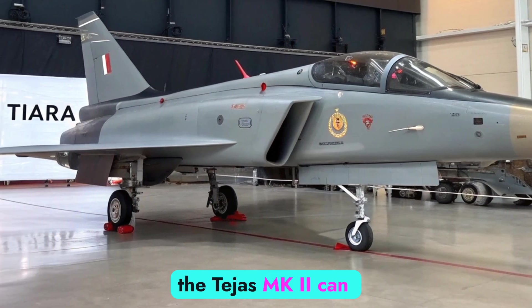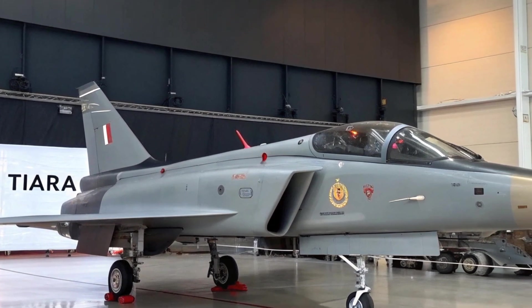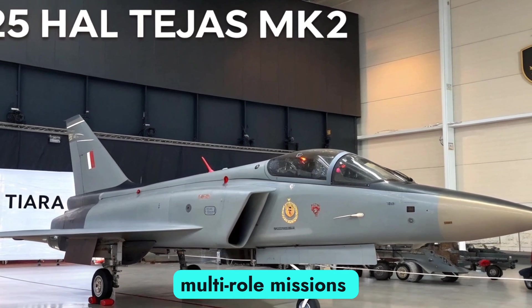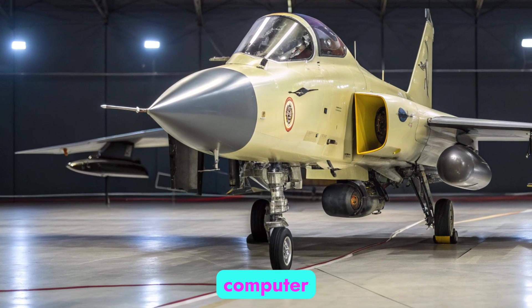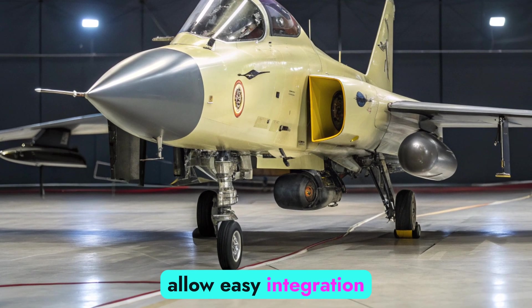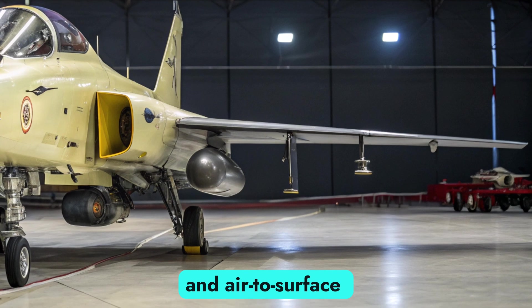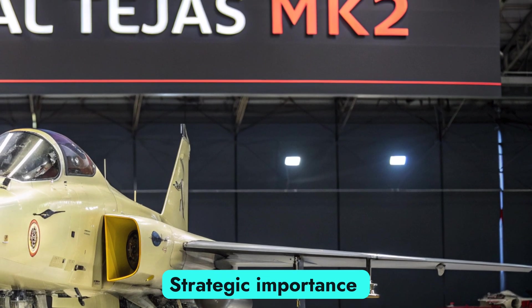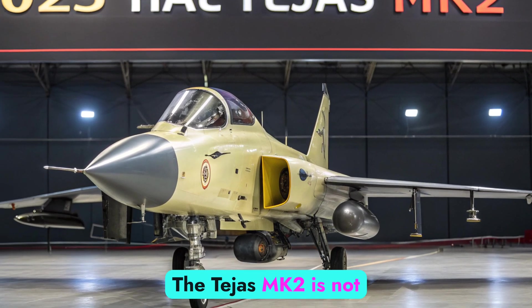Armed with 11 hardpoints, the Tejas MK2 can carry a wider variety of Indian and foreign-origin weaponry — from Astra beyond-visual-range missiles to precision-guided bombs. It is capable of multi-role missions including air defense, ground attack, and anti-ship operations. The aircraft's mission computer and open architecture allow easy integration of future weapons, including indigenous next-generation air-to-air and air-to-surface munitions, ensuring adaptability for decades. The Tejas MK2 also holds significant strategic importance for India's defense future.